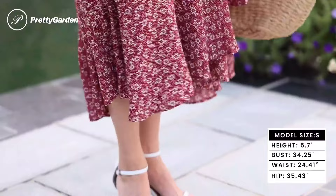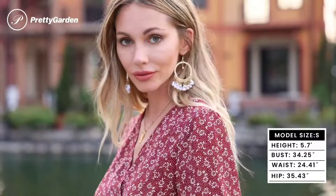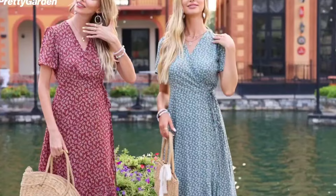The asymmetric ruffle trim and high split on one side add a dash of whimsy and elegance. It's the perfect piece for any summer occasion, from beach vacations to weddings, and pairs beautifully with heels, sandals, or even boots with a jacket for cooler days.